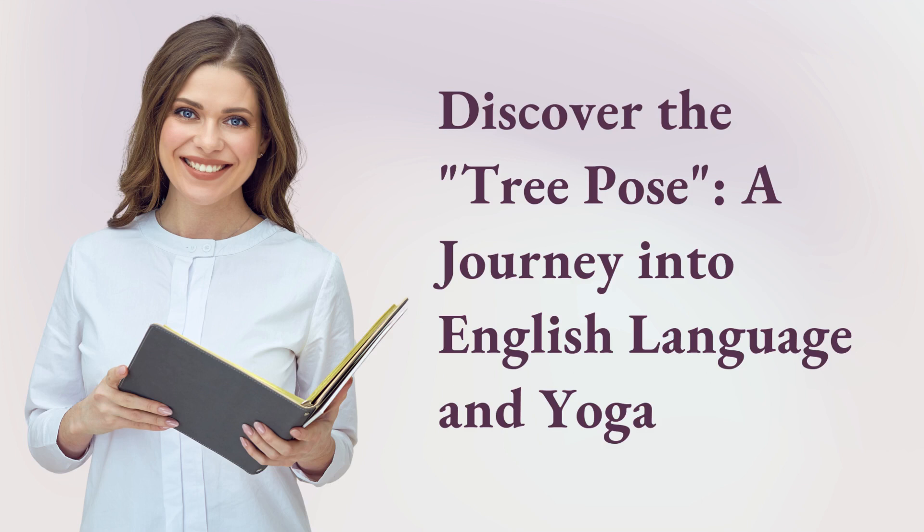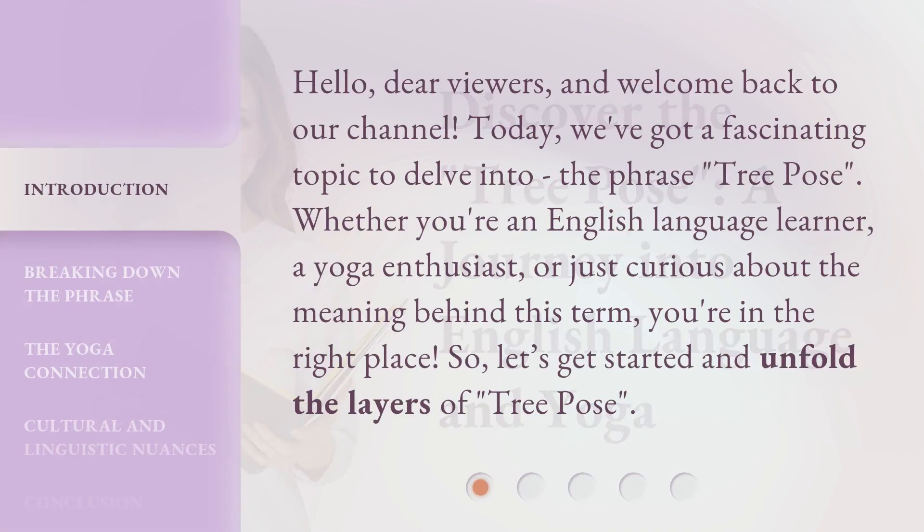Discover the Tree Pose: a journey into English language and yoga. Hello, dear viewers, and welcome back to our channel. Today, we've got a fascinating topic to delve into — the phrase 'tree pose.' Whether you're an English language learner, a yoga enthusiast, or just curious about the meaning behind this term, you're in the right place. So let's get started and unfold the layers of tree pose.